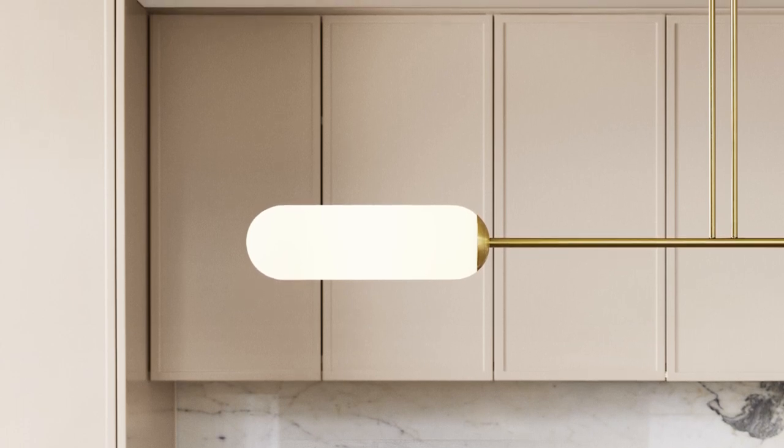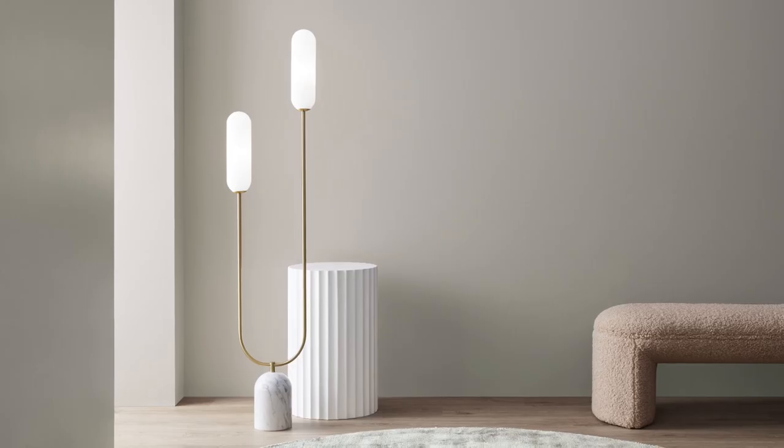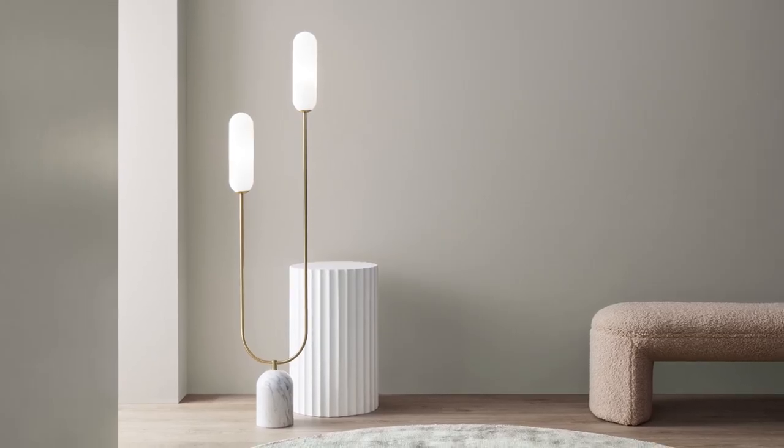Brass takes the spotlight in our mid-year collection, harmonising with chalky whites, natural stone and textured linen to achieve a contemporary yet enduring aesthetic for your space.